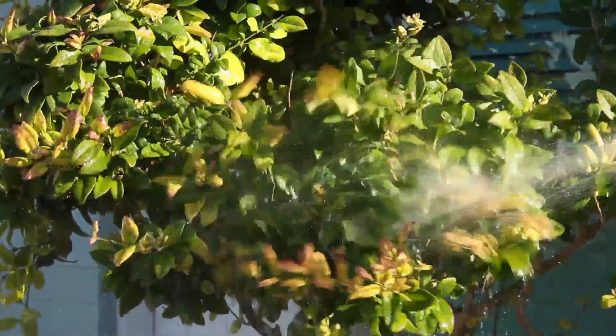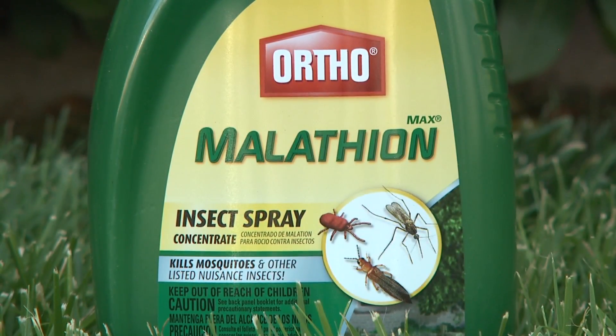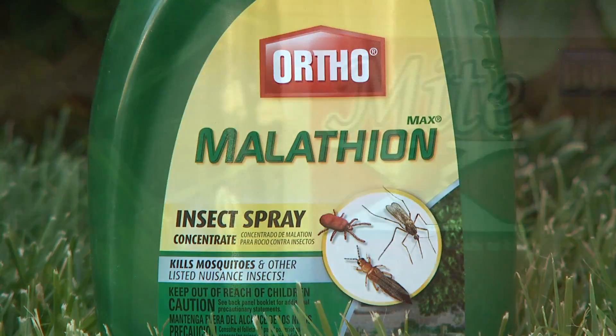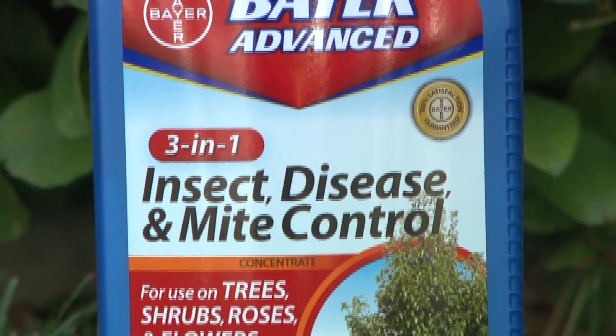Periodic washing of the foliage with a strong spray of water will help keep these pests down. If the infestation is severe, applications of a miticide like malathion, Mite-X, or Bayer Insect, Mite and Disease Control are effective.